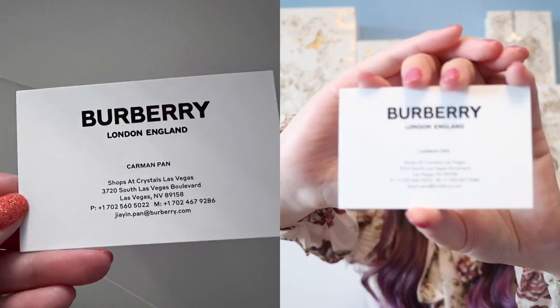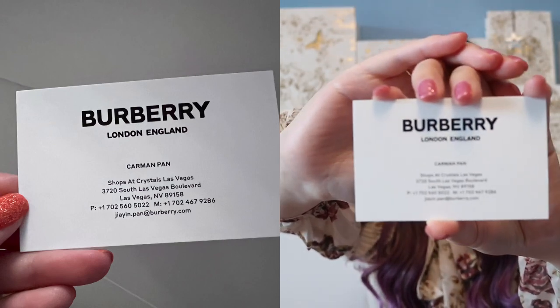She works at the Shops at Crystals in Las Vegas at Burberry. Her name is Carmen. Here is her business card — I hope you guys can see her number. If you cannot, just message me on Instagram or comment down below and I will write her name and phone number for you guys.